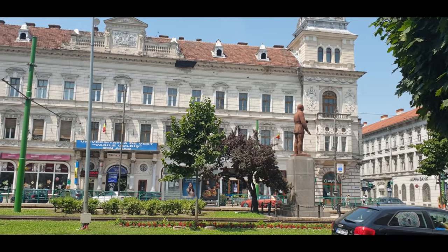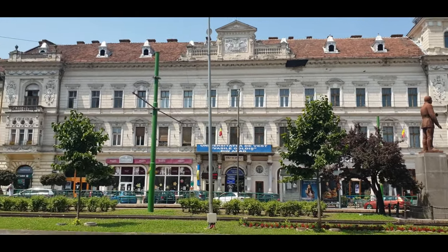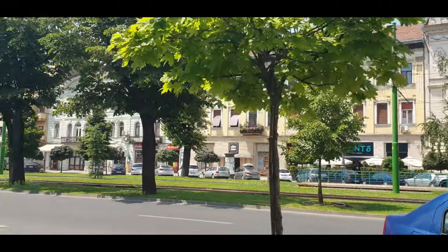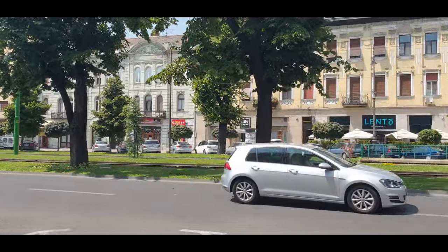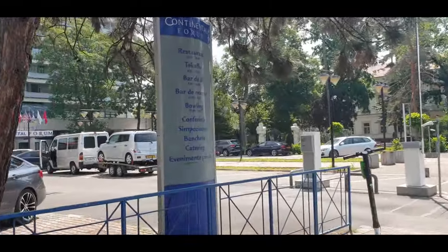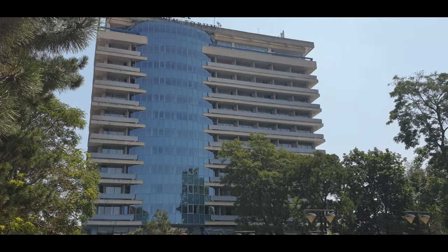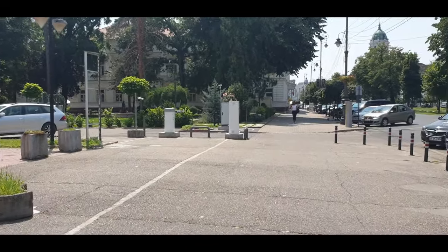Here where the McDonald's was, you can see another university. You can see shops at the bottom — mostly cafeterias or restaurants. This is the tramway. In Arad, you can find a good hotel here: the Continental Forum. It's about 250 lei per night, with parking, and it's right in the city center.